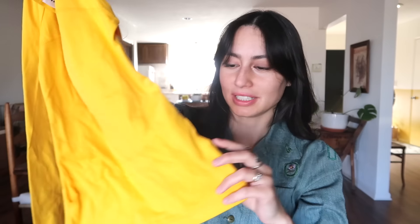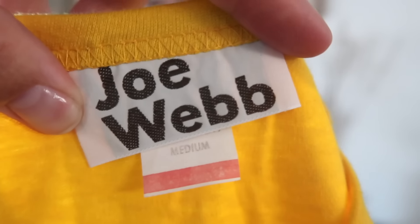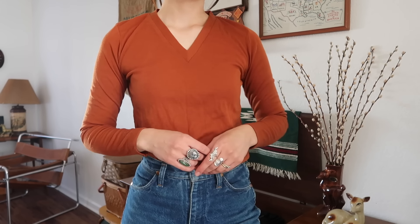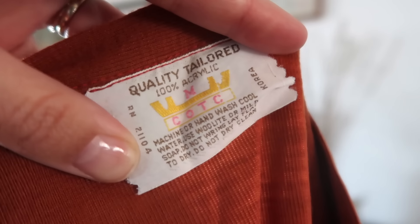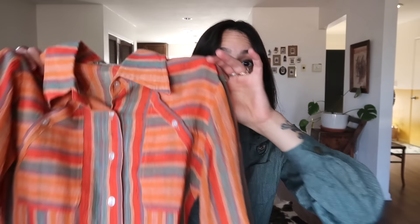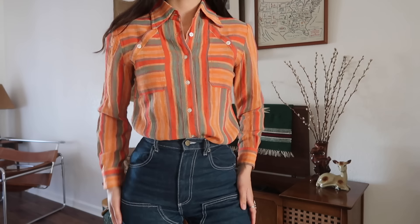It's by Joe Webb, and it also has a tag still attached, which is pretty cool. Then I found another long sleeve I'm excited about — it's this rusty color V-neck. I have not worn a V-neck in forever. I don't remember the last time I've seen someone wear a V-neck. It's by Quality Tailored, 100% acrylic, COTC.